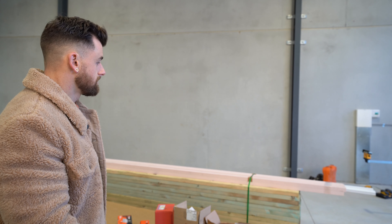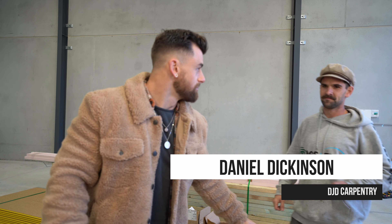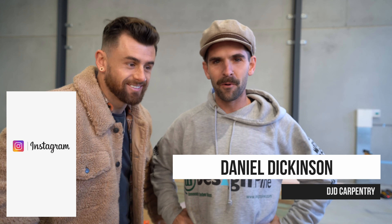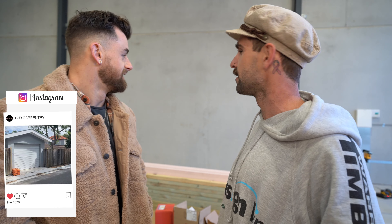Hey Dicka, do you want to come talk to people really quickly? What are we doing this morning? We are building some walls, putting some floor down, putting some joists in, handrails, mezzanine floors — everything. Builder talk. That's what we're doing today. Builder stuff.